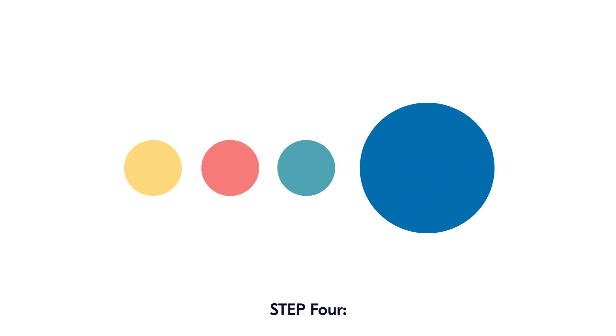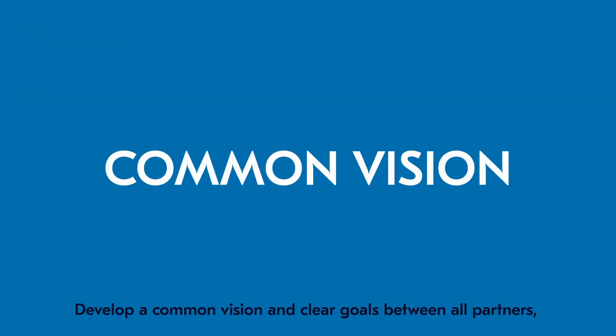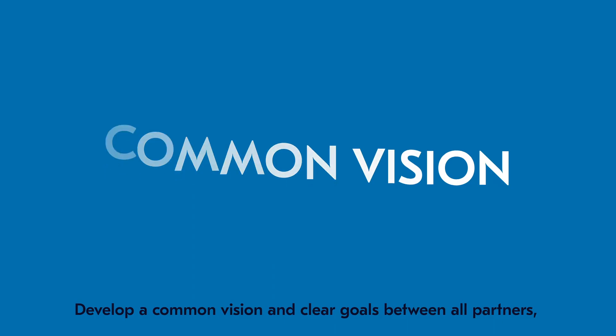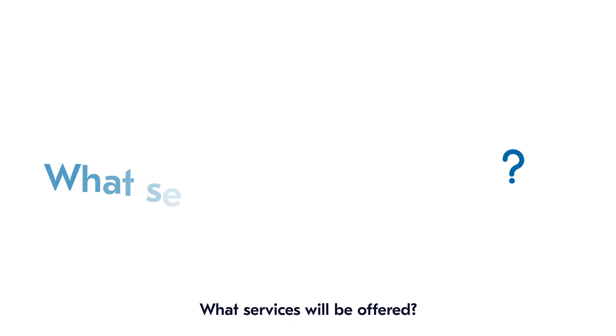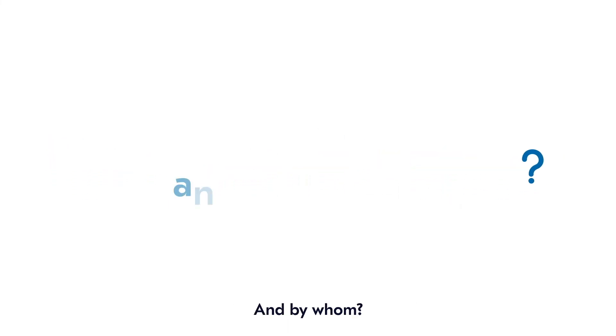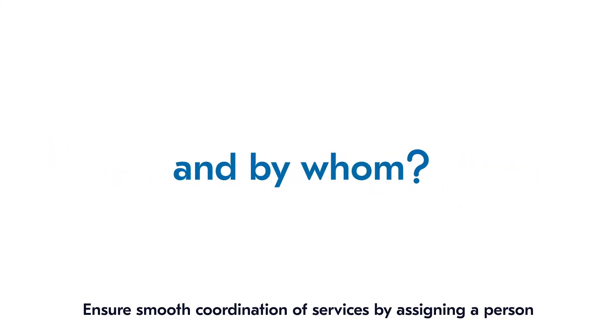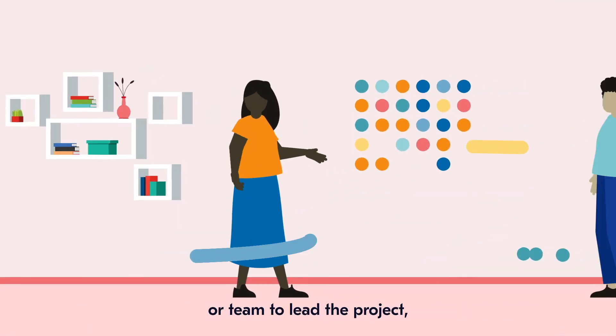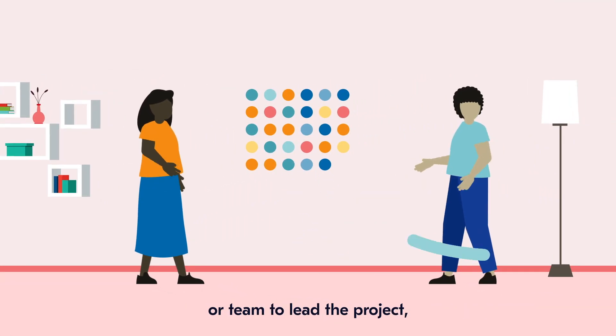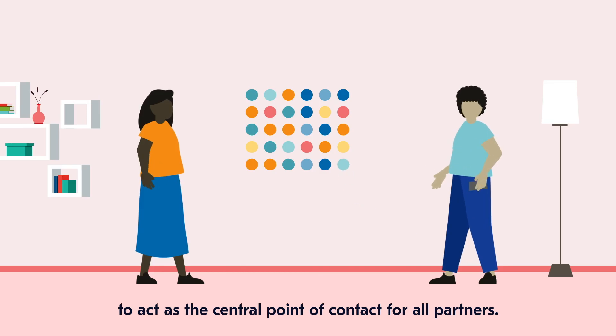And Step 4: Develop a common vision and clear goals between all partners, clarifying questions such as: Who will you support? What services will be offered? And by whom? Ensure smooth coordination of services by assigning a person or team to lead the project, to act as the central point of contact for all partners.